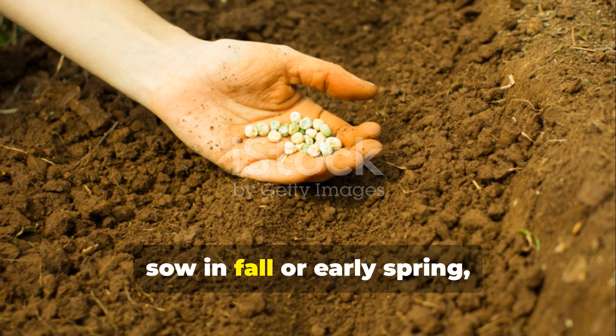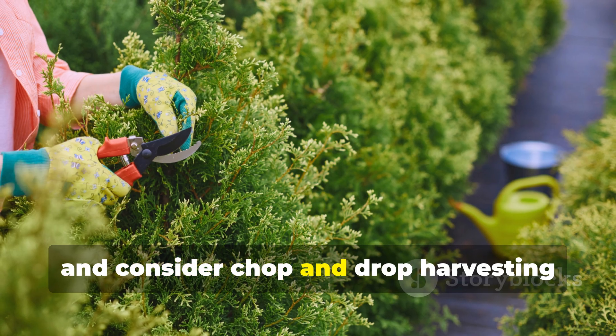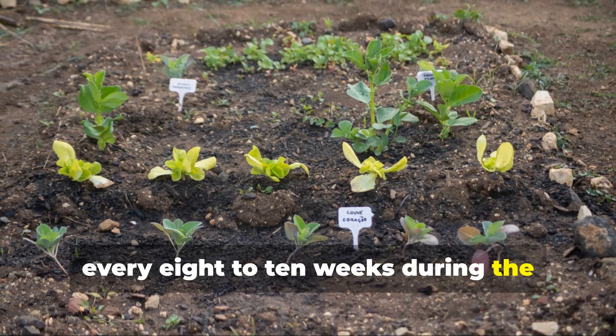For best results, sow in fall or early spring, and consider chop and drop harvesting every eight to ten weeks during the growing season.